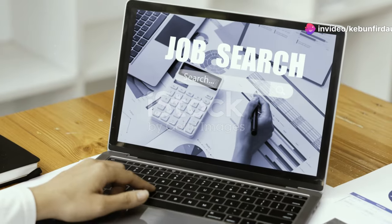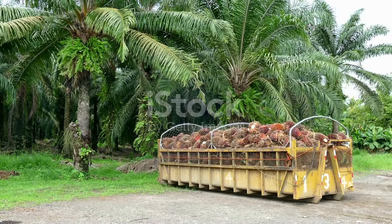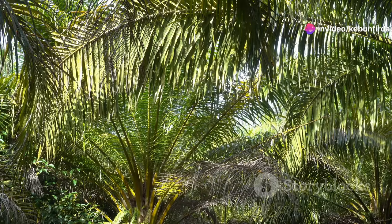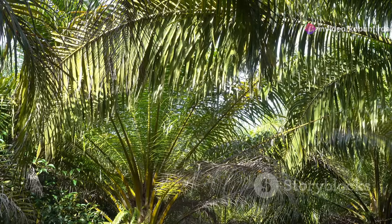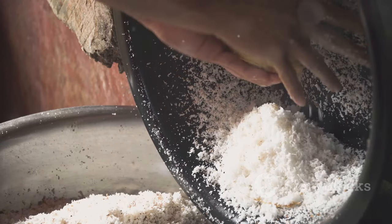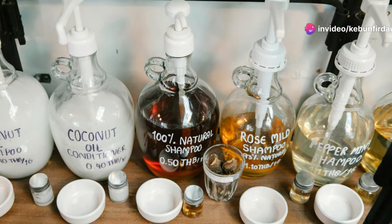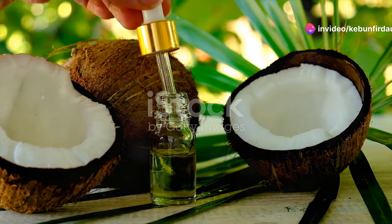Hey there, job seekers and curious minds. Today we're diving into the fascinating world of coconut oil production. Get ready to explore the journey of this versatile oil, from the heart of the coconut to your kitchen cabinet. Coconut oil, often dubbed liquid gold, has been a staple in tropical regions for centuries. This remarkable oil, derived from the meat of mature coconuts, boasts a unique flavor profile and an array of uses — from cooking and baking to skin care and hair care.